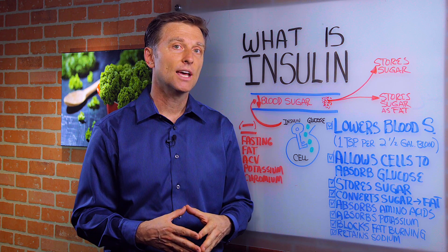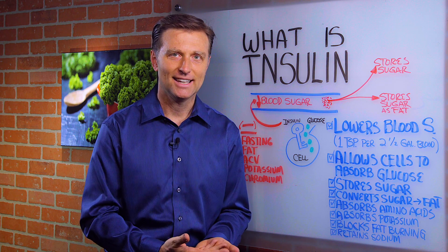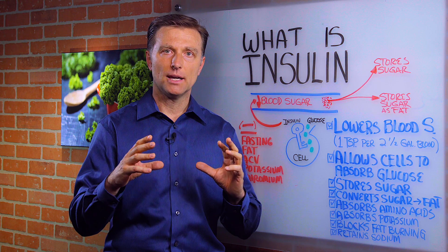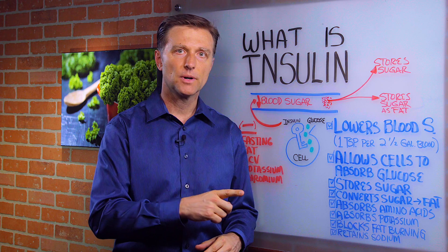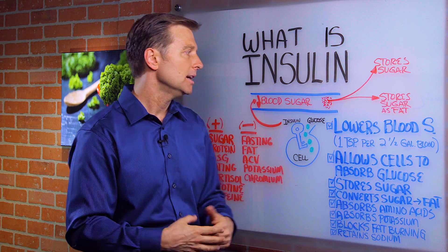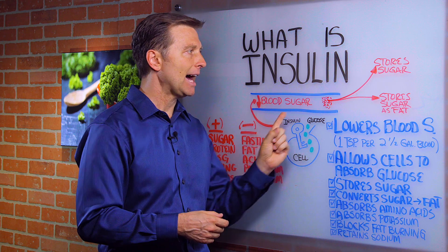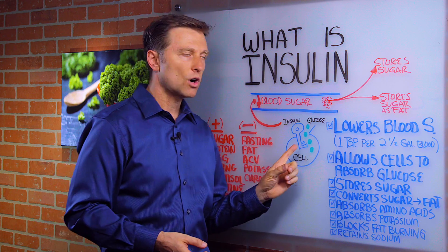The average person consumes 31 teaspoons of sugar every single day — you can see that's a big problem. Normal blood sugar is around 100 milligrams per deciliter, which is one teaspoon per one and a half gallons of blood. Anything more, and your body activates insulin to get it out of the blood.